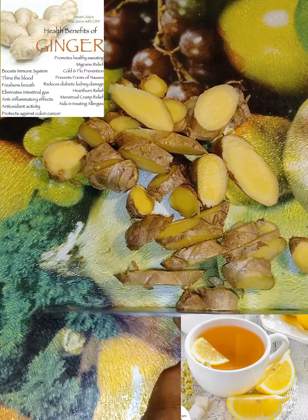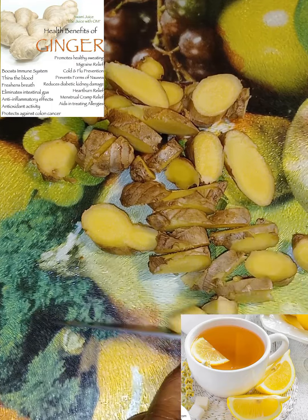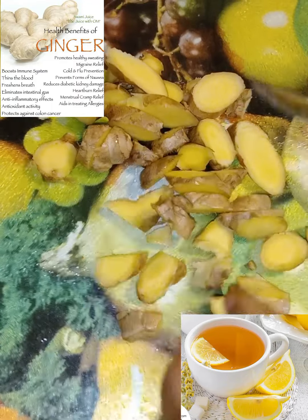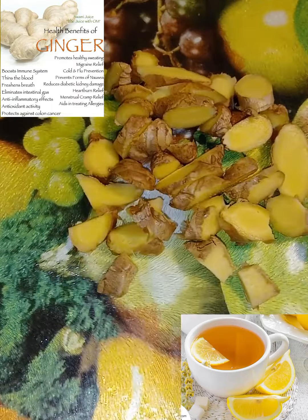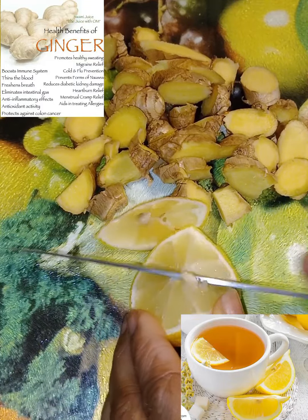Ginger also helps calm the digestive system. Ginger helps support your heart, and it can also help lower your blood sugar. It's also very good for supporting your liver.